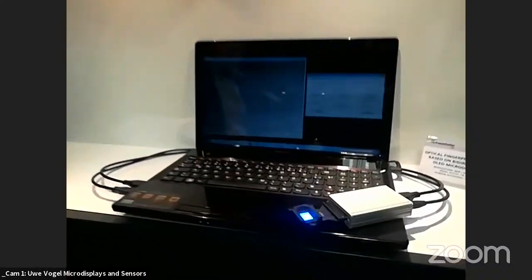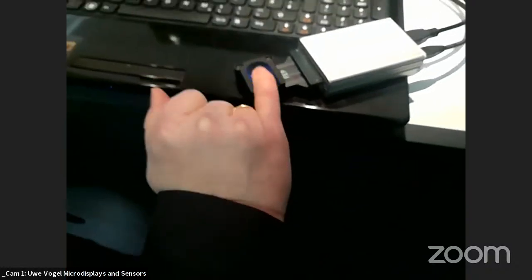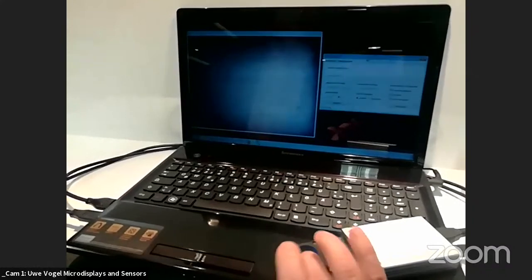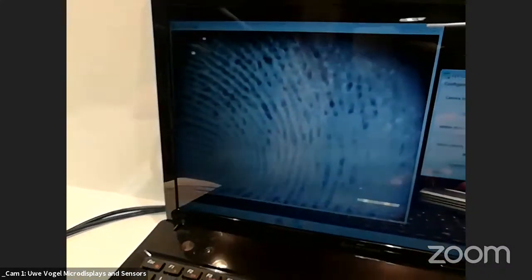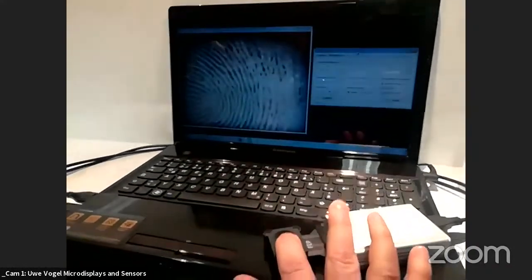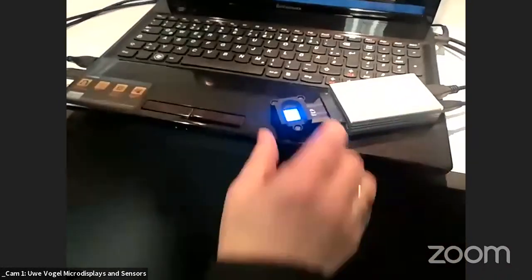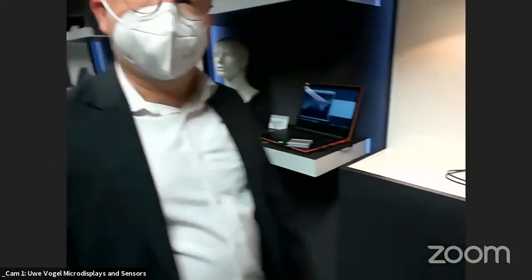The same bidirectional OLED microdisplay technology is used for fingerprint sensing. Blue light illuminates the finger skin surface; the embedded image sensor detects the fingerprint. This demonstrates completely different applications from the same device, enabling ultra-flat optical fingerprint sensing.